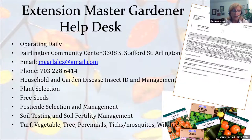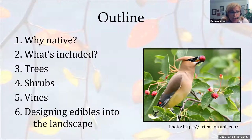Arlington Community Center is still closed, but we have the Help Desk operating by email — MGRL for Arlington, Alex for Alexandria at gmail.com. We are doing a lot of advice on household and garden disease, insect ID and management, plant selection, pesticide selection and management, soil testing, and soil fertility management. Soil testing is the foundation for good garden and landscape management, and we encourage everybody to use a soil test before adding anything to the soil in the way of fertilizer.